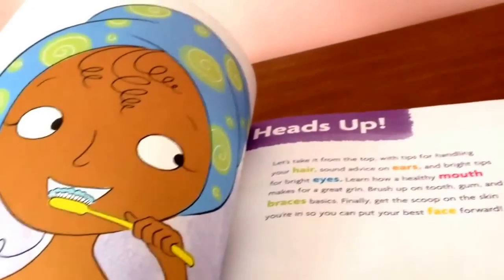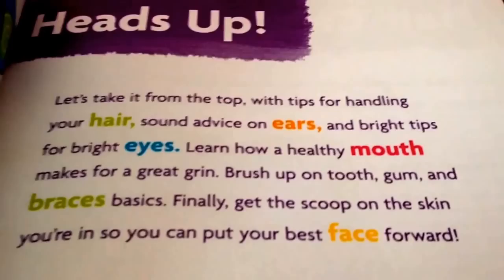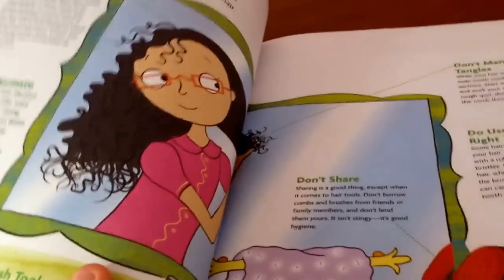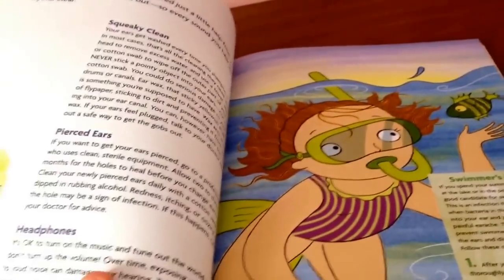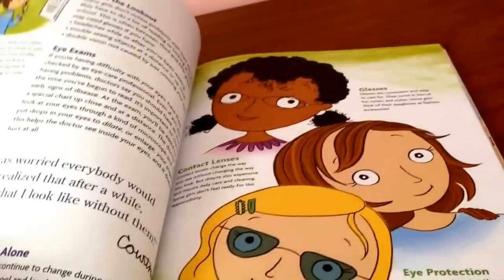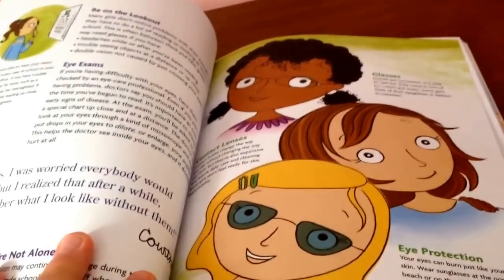Heads Up tells you about things in your head zone, including hair, ears, eyes, mouth, braces, and your face. The section on hair care talks a lot about cleaning your hair regularly and brushing it out, and also gives you a fun tip about how to get gum out of your hair for those sticky situations. The ears section tells you about clean ears, pierced ears, headphones, and swimmer's ears. The eye section tells you about problems that you may have with your eyes, need for glasses, and your eye exams.